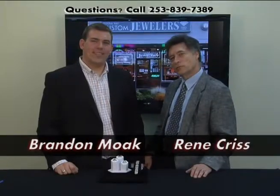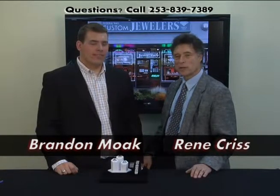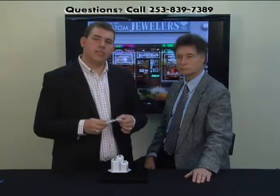Hello, this is Rene Chris from Federal Way Custom Jewelers and I'm here today with Brandon Moak. We're going to talk about estate pieces, and today in particular we're going to talk about an Art Deco platinum and diamond bracelet. This piece is truly exceptional. We wanted to talk about this because this piece is just the pinnacle of the era.